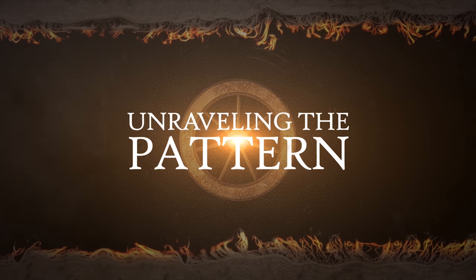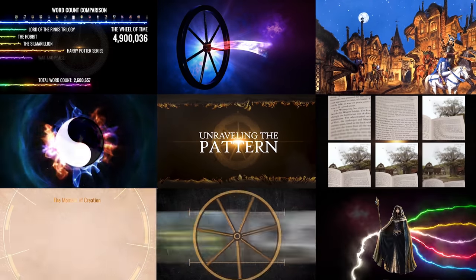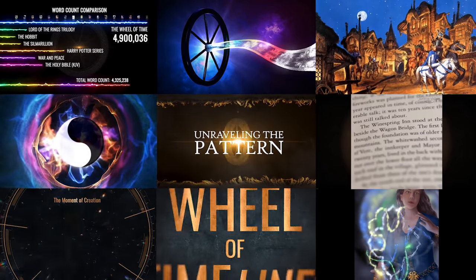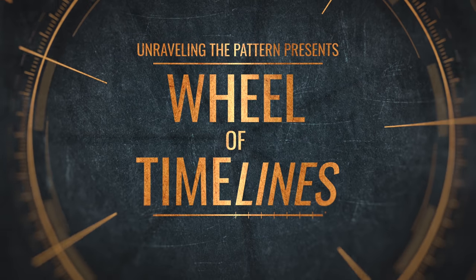Hey, my name is Lauren. I make videos and motion graphic animations all about the Wheel of Time. My channel is called Unraveling the Pattern. So far I've made four deep dive videos talking about the books, the lore behind the wheel and the great pattern, the One Power, and I made an animation all about the First Age history. That one is part of a series called Wheel of Time Lines, where I'm unraveling all of the history of the Wheel of Time series age by age. I also love to collaborate with content creators — I had so much fun collaborating with Nablus on this. Please consider subscribing to my channel. Back to you, Nablus.